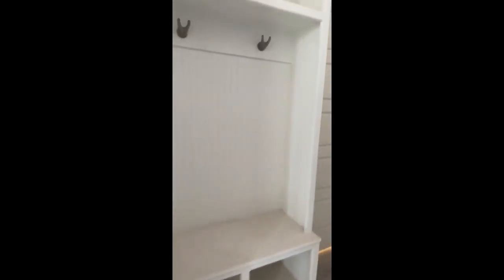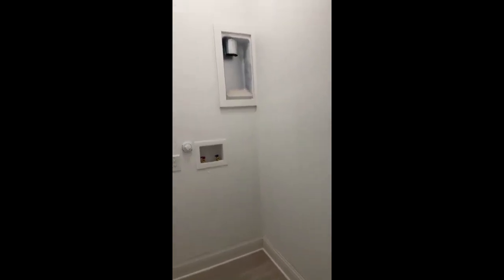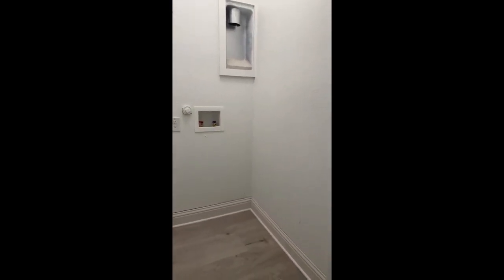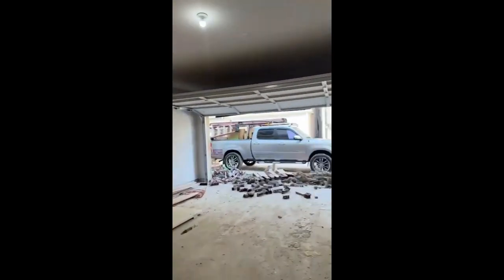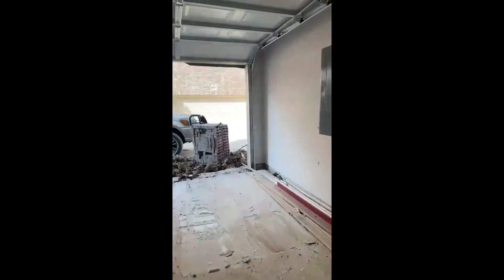We've got the coat closet here. This is the washroom — it's set up for a stackable unit. It's a really interesting floor plan — they have two washer and dryer connections. They have one here on the first floor, and then because the owner's retreat is on the third floor, they have one up there too. Here's the garage. I love this community — it's rear entry, and this is a two-car garage.